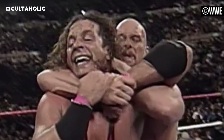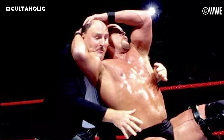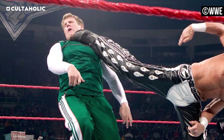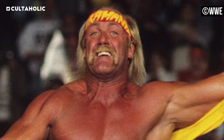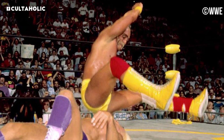WWE's had an extensive history of main event level stars who have switched finishers, whether it was at the start of their run or when they found themselves at the doorstep of immortality. Wrestling has and will continue to be a work in progress for its inhabitants, and finding the right calling card is part of that influx nature. For the men ahead, it's hard to imagine them doing a finisher different from what we most associate them with, but in this curious little trip down memory lane, we'll see what used to be their weapons of choice.